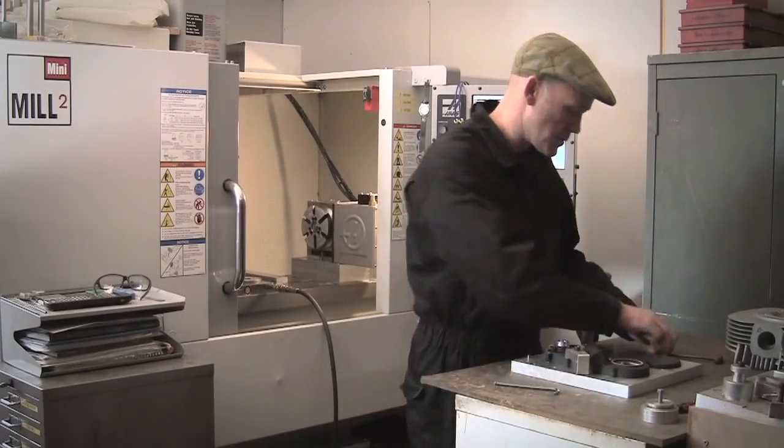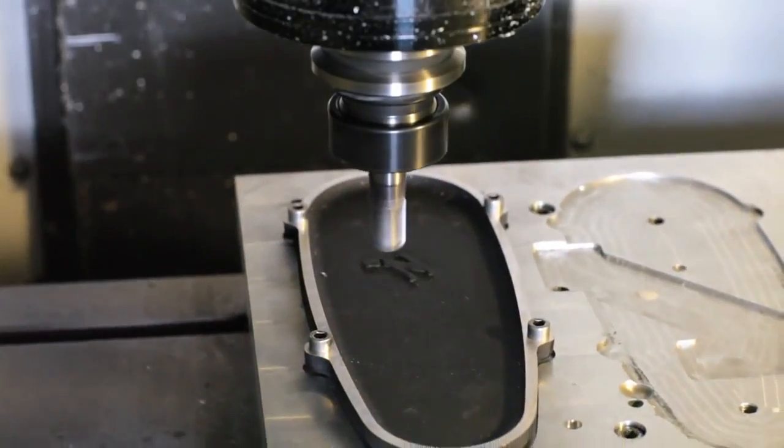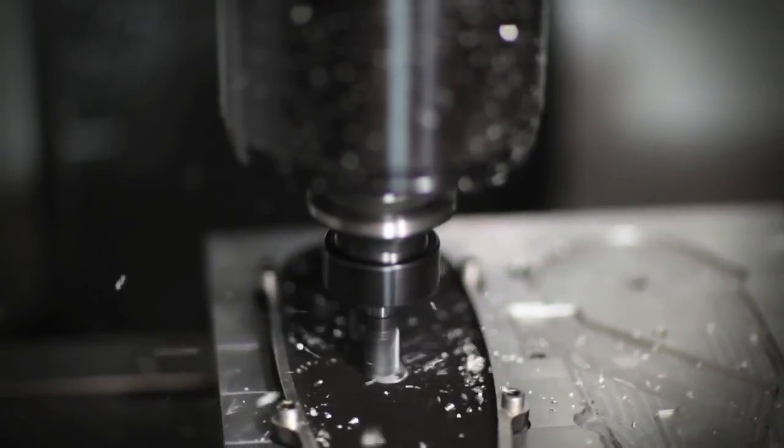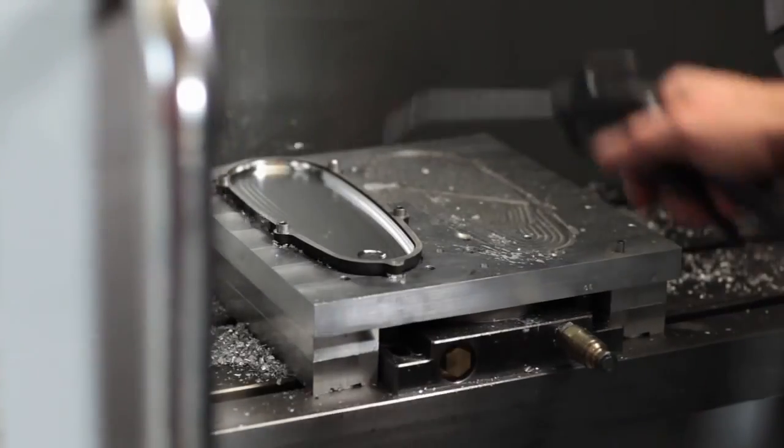The way I produce these castings is quite unusual. Instead of machining a batch — which would be the normal method of maybe 10 or 20 parts — I actually produce everything as a one-off, one engine set of everything. To the customer's specification, that engine then gets built and shipped.